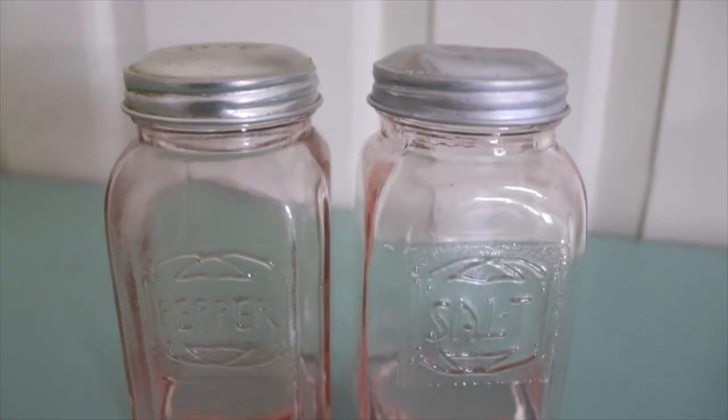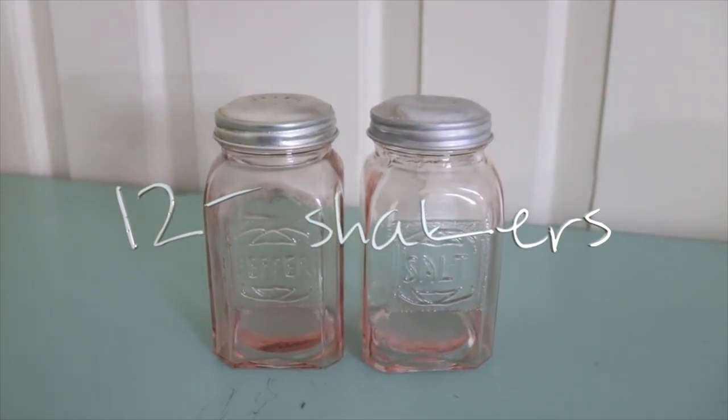These salt and pepper shakers were twelve dollars from a thrift store in Pennsylvania.